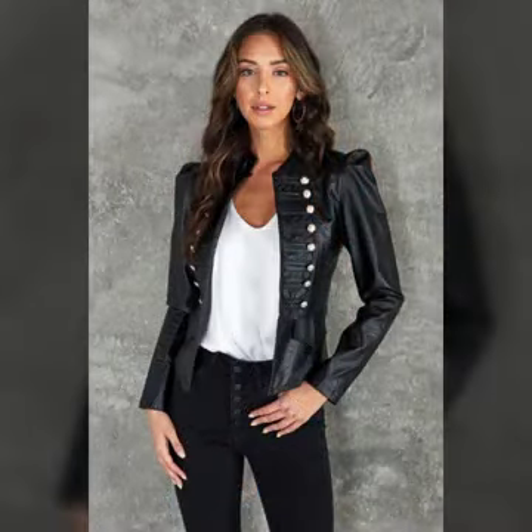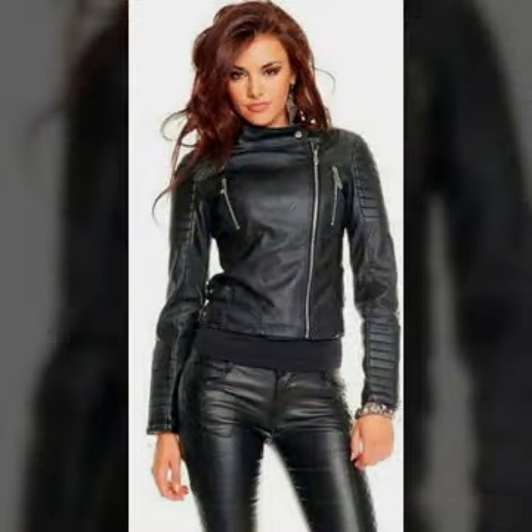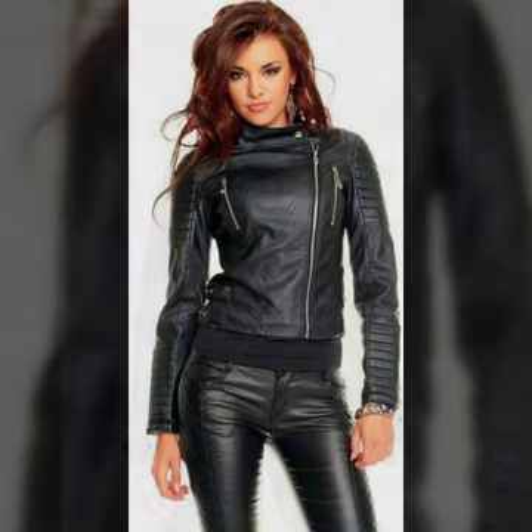So stylish and most demanding ideas of leather short jackets for girls and women. These are a famous collection and so stylish collection — I hope you like it.